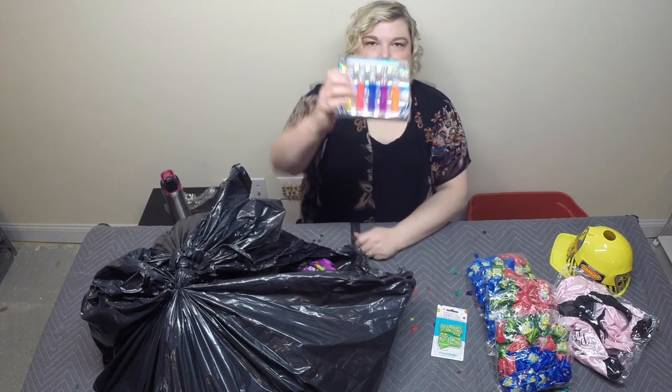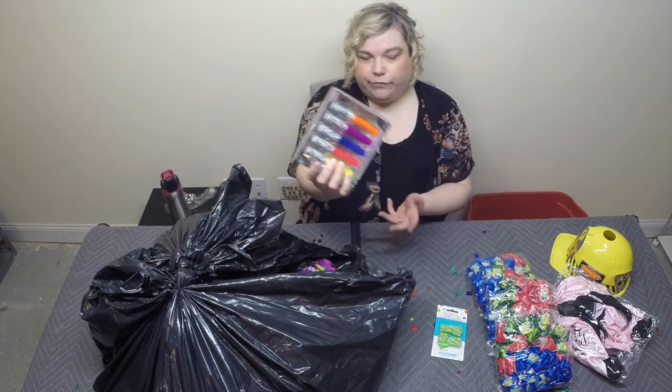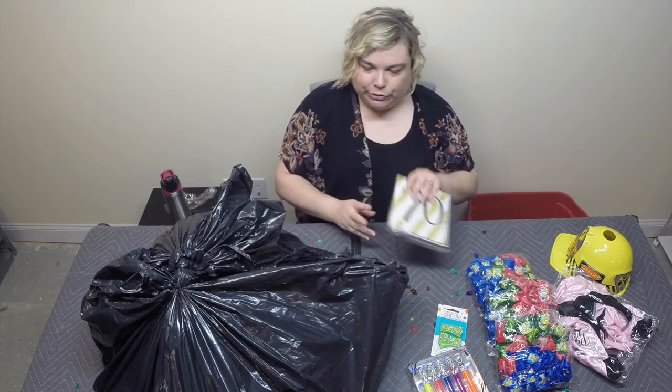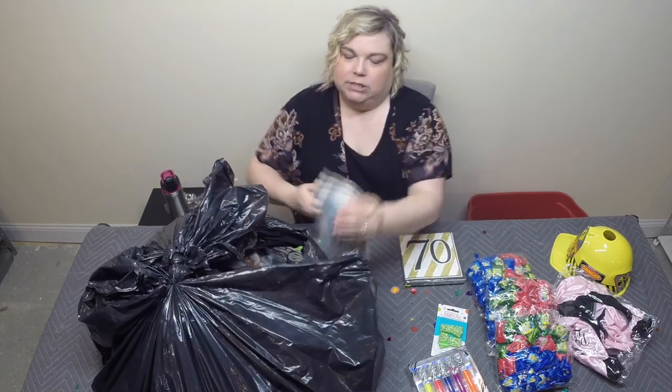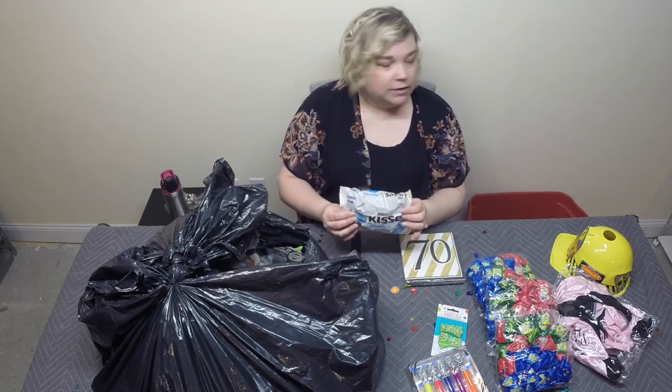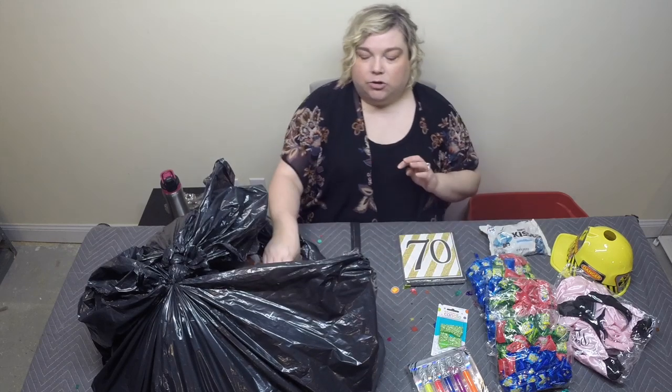Looks like lip gloss, maybe some more party favors or something. 70th birthday napkins - those are cute. Some Hershey's Kisses cookies and cream - that sounds really good, guys. I might have to bust into this right now, I'm hungry.